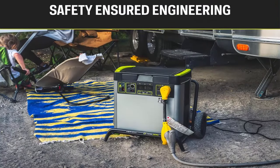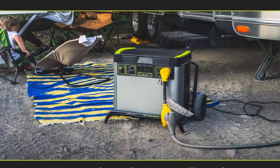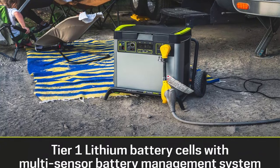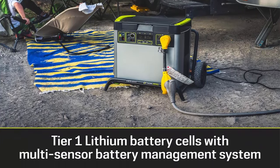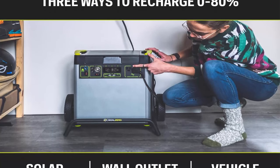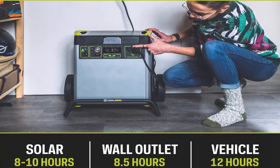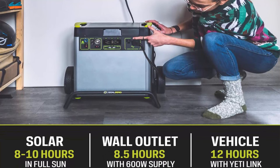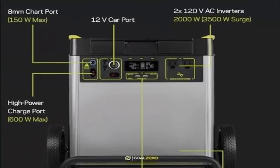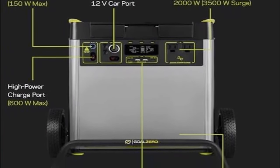Say goodbye to your gas generator and hello to Yeti X home backup. Back up your home with power from your Yeti 6000X — keep your fridge running for 85 hours and your light bulbs lit for 547 hours. It can be integrated into your home circuits for seamless backup power with the home integration kit, sold separately. You can control your Yeti 6000X with the Yeti app and switch to battery saver mode as needed.